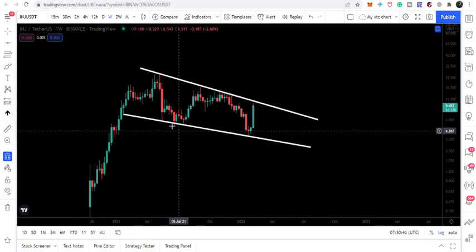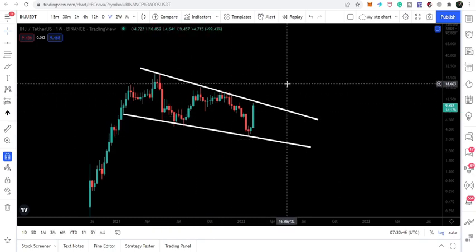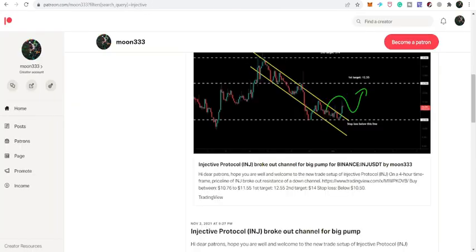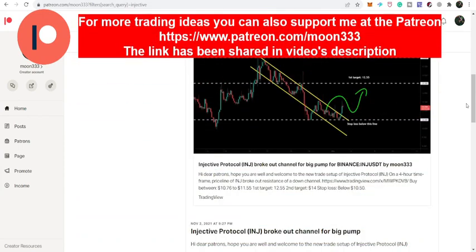Before starting this analysis, if you're not subscribed to my channel then do subscribe. For more ideas you can also support me at the Patreon, where I'm sharing different trading ideas. You can find the link to join in the video description. Let's start the analysis.